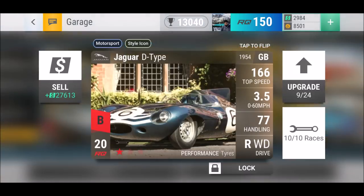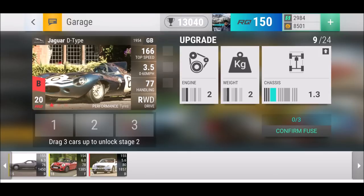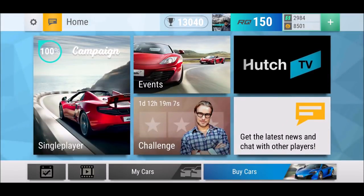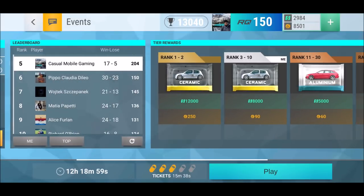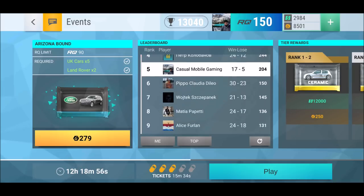I can use that money to invest in my other cars. By the way, I definitely need fuse material, my friends. But let's go now into Arizona Bound, where I think I have a good chance to hopefully stay in there — no one is really fighting me seriously, which has been the case for a while.